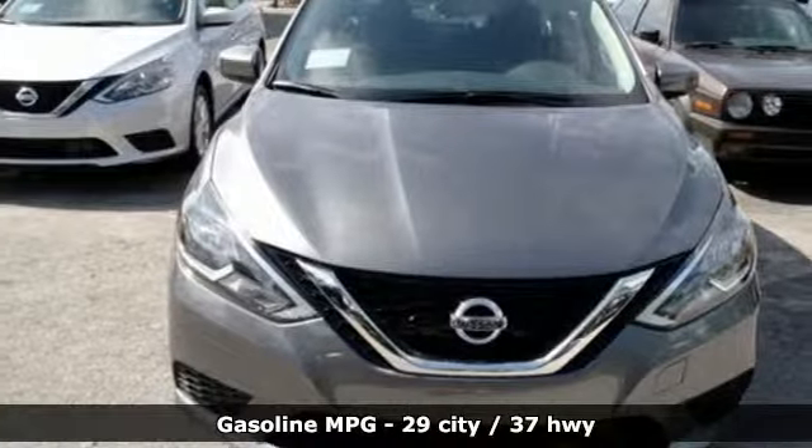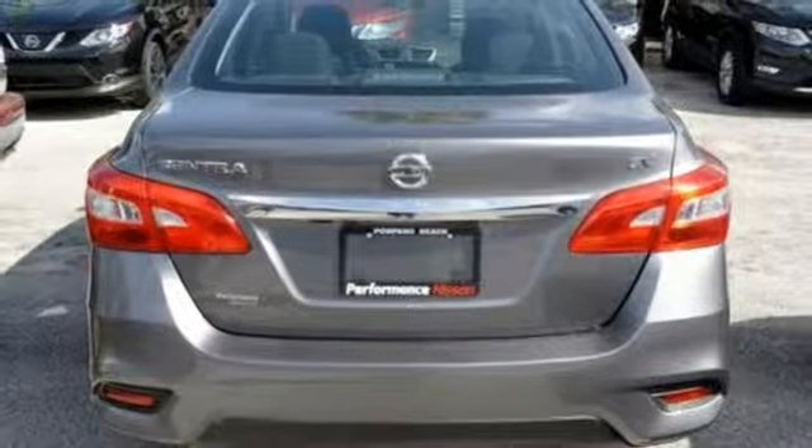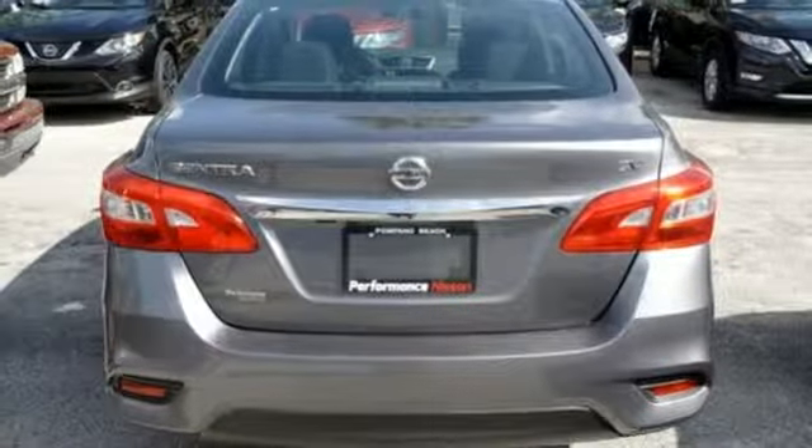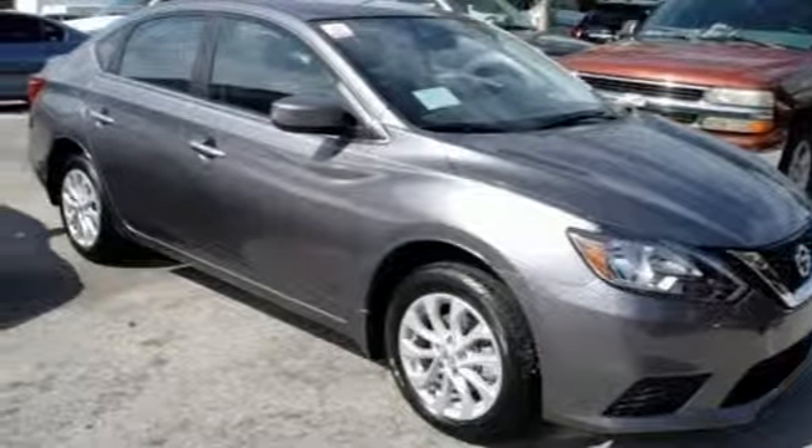Dual zone climate control, wireless phone connectivity, manual tilting steering column, continuously variable automatic transmission, aluminum wheels, gas pressurized shocks, and I-4 engine.